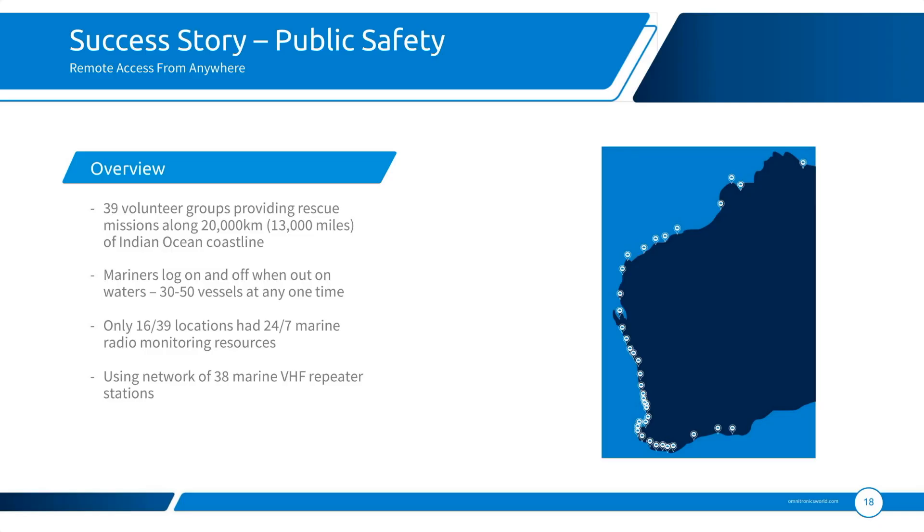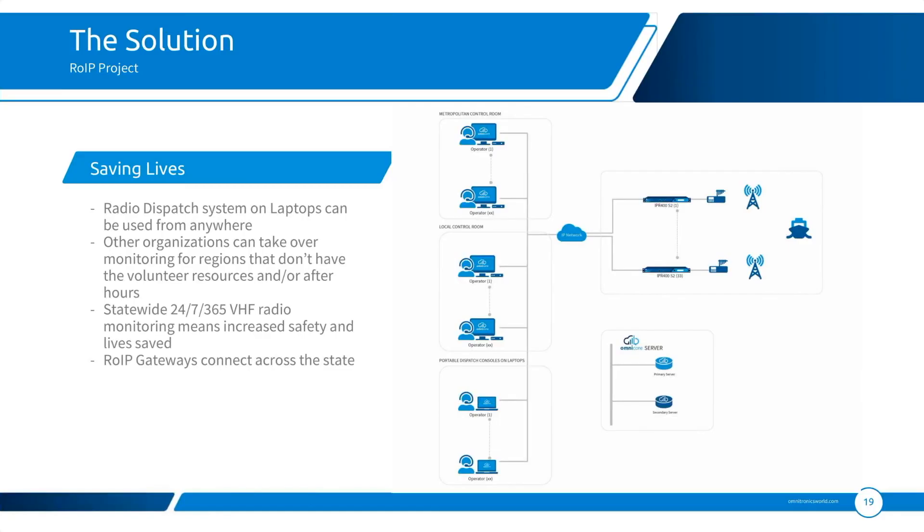What we've provided to this particular customer is one large system. All of these sites are now connected via ROIP. At each of those sites there are radio base stations and operator stations. One of the advantages of bringing all of these together is that we can now provide a central location for a control room, which can be around 1,000 kilometres away from where the radios are located.